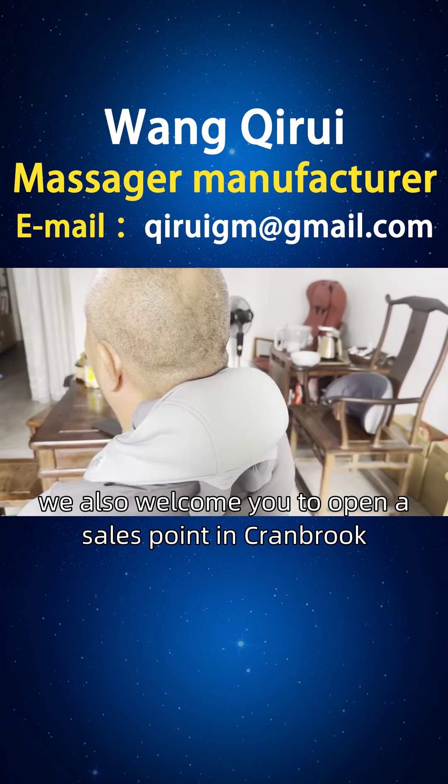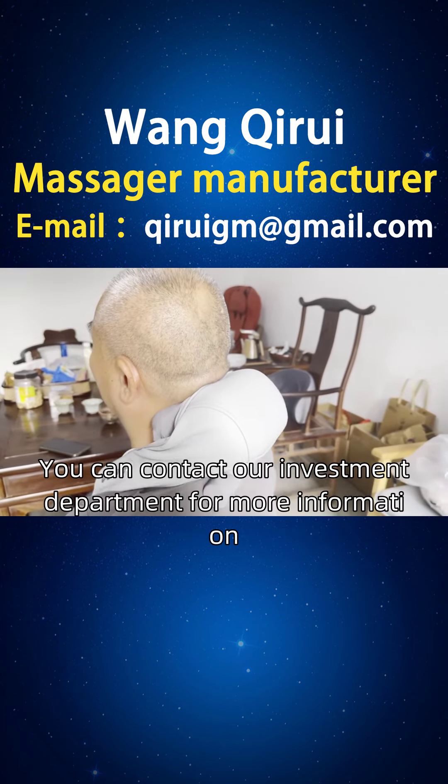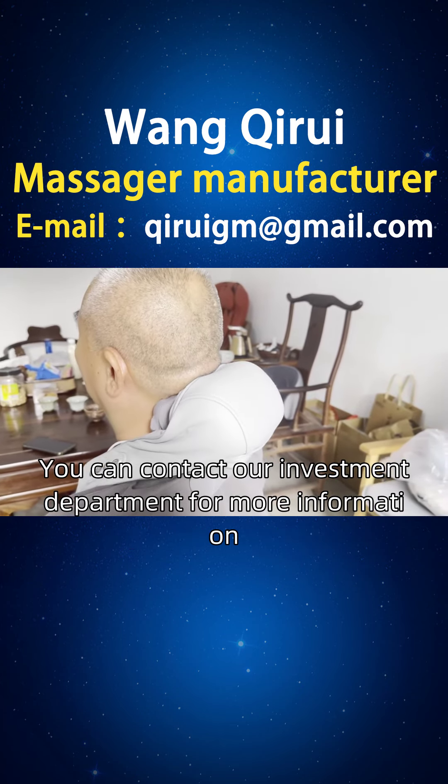At the same time, we also welcome you to open a sales point in Cranbrook, Benerby. If you are interested, you can contact our investment department for more information.